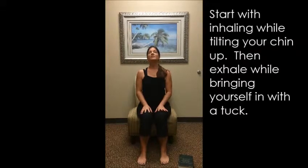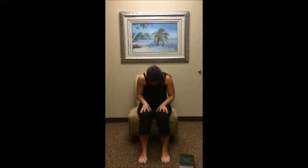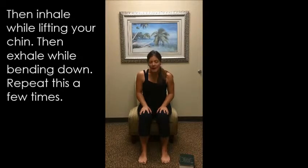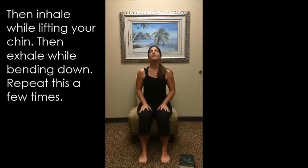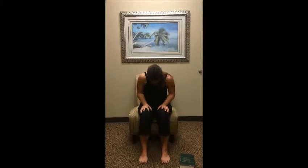So what you're going to do is you're going to inhale, tilt your chin up, exhale, bring yourself down, round through the back, tuck in, even squeeze your abs there. Inhale, lift. Exhale, round. Just do this a few times. We can do it one more together and then round. We're going to work out any tension that we have in those shoulders.